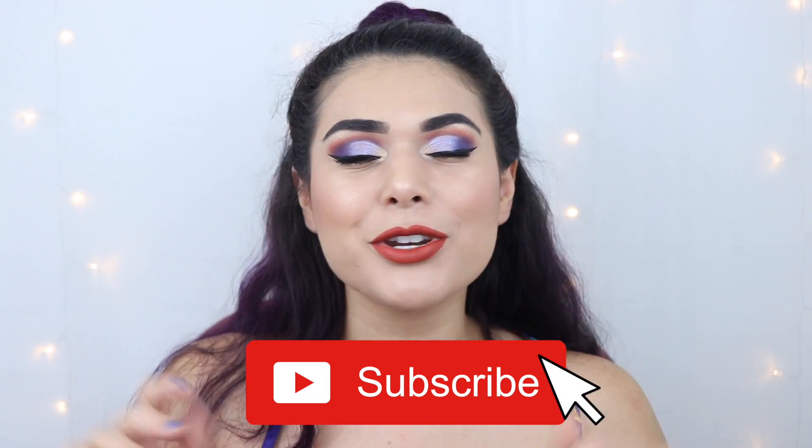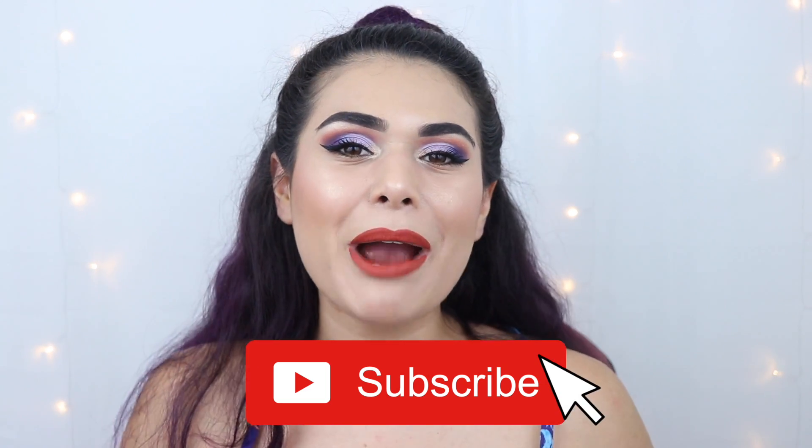Hey everyone, it's Miranda. Welcome back to my channel. If you're new here, hey for the first time — why don't you subscribe and become the newest member of the slashed squad? I review products you won't feel guilty buying and do looks you can actually recreate at home.